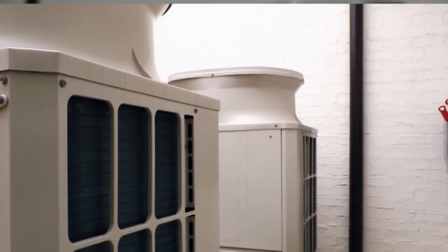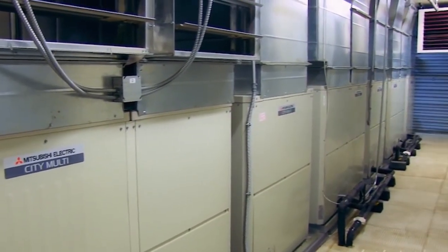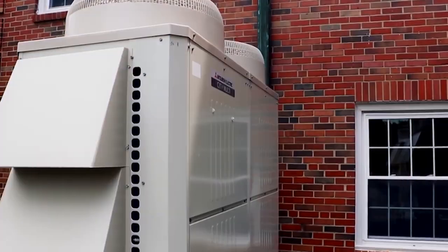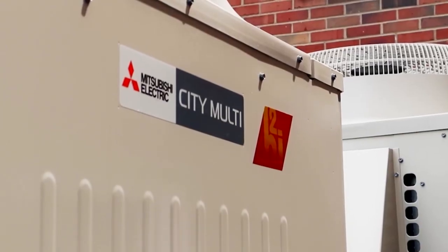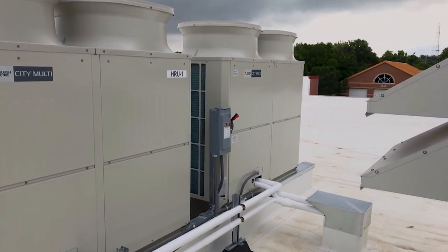VRF technology in City Multi has grown at double-digit rates in the U.S. market. It's a very new technology compared to some of the traditional products in the United States, but this product has really made a huge impact, and we've had double-digit growth over the course of the past 16, 17 years.